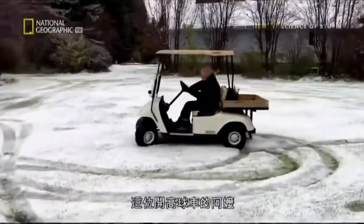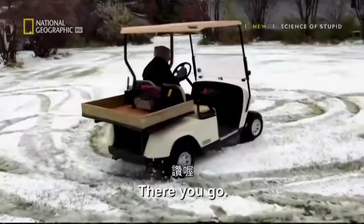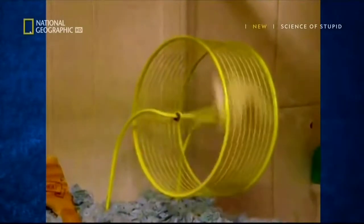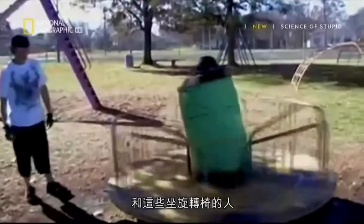Let's see what she's got. This golf buggy driving granny. This hard running hamster. And these rowdy roundabout riders.